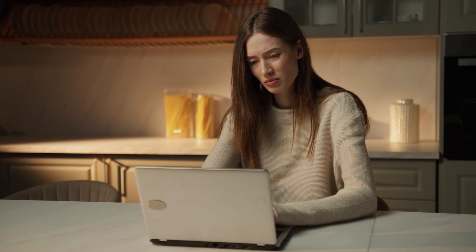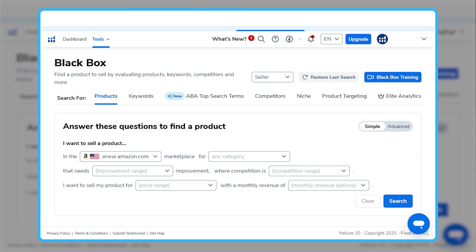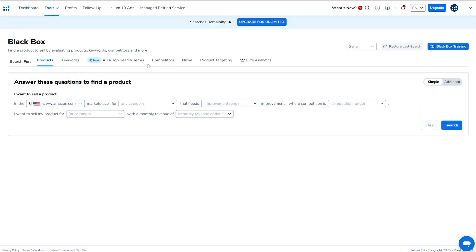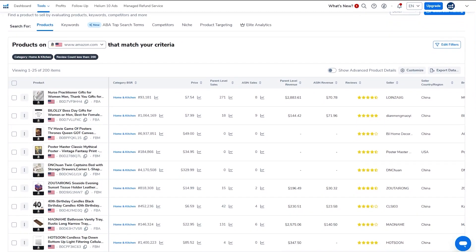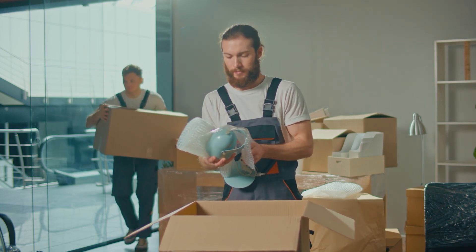Before Helium 10, I was spending way too much time trying to come up with ideas on my own, and most of them didn't end up working out. But with Blackbox, it's super easy to narrow things down. You can set filters for things like price, sales volume, and competition level. For example, I was looking into the kitchen category and used Blackbox to filter for products with steady demand but not too much competition. Within minutes, I found a unique product idea that I probably would have never come across on my own. And what's crazy is that one product I found with Blackbox ended up performing way better than the ideas I spent weeks researching on my own.